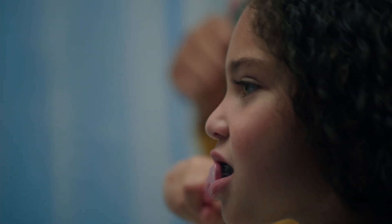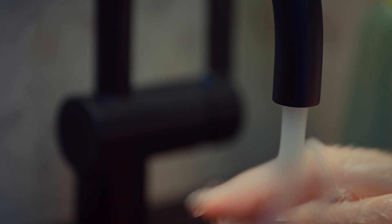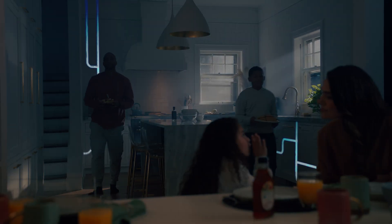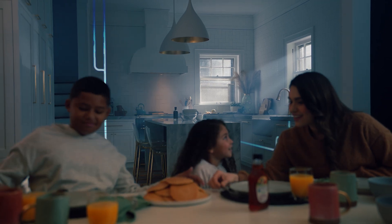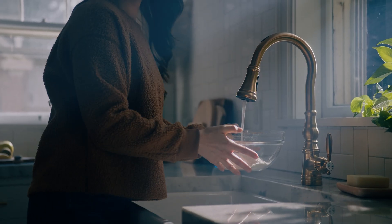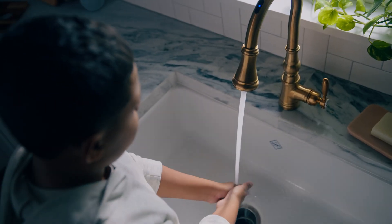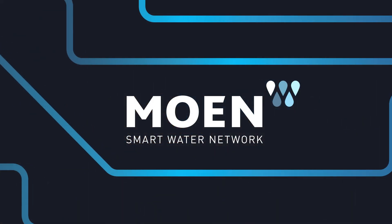All of these innovations are designed with one thing in mind: to elevate the experience you have with the water in your home. With the Moen Smart Water Network, we're about to embark on the biggest transformation in how we experience water in our homes since our founder, Al Moen, designed a valve that allowed people to control the temperature of their water more than 80 years ago. And we're not done. We'll continue to find new ways for you to enjoy the most precious resource in your home. Water designs our life. Who designs for water?